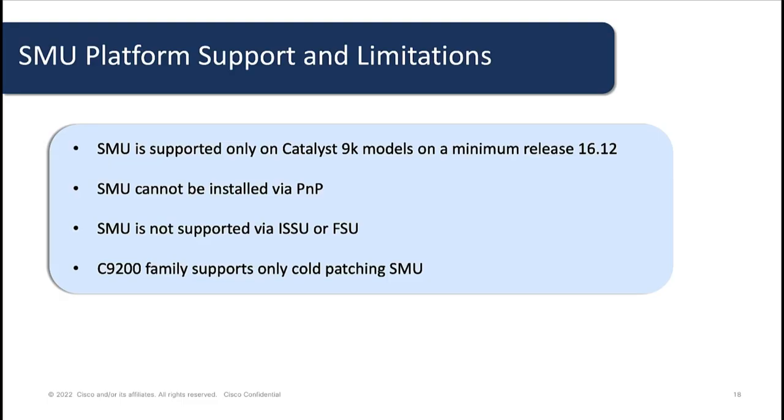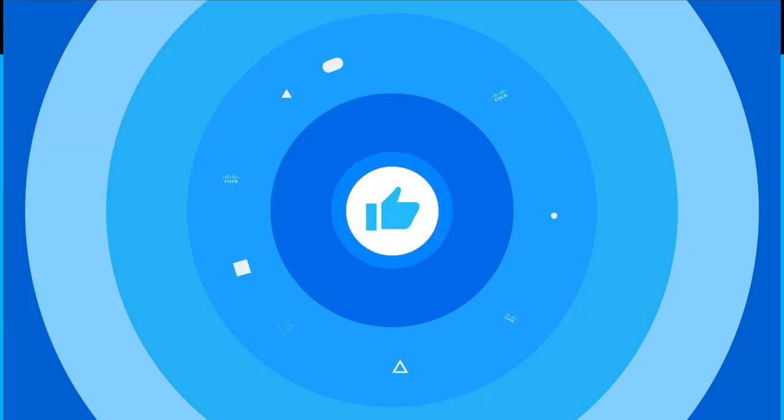Software maintenance upgrades are supported on Catalyst 9000 models on a minimum release of 16.12. They cannot be installed via PNP. They are not supported via ISSU or FSU. And the Catalyst 9200 family supports only cold patching with SMU. Thank you.